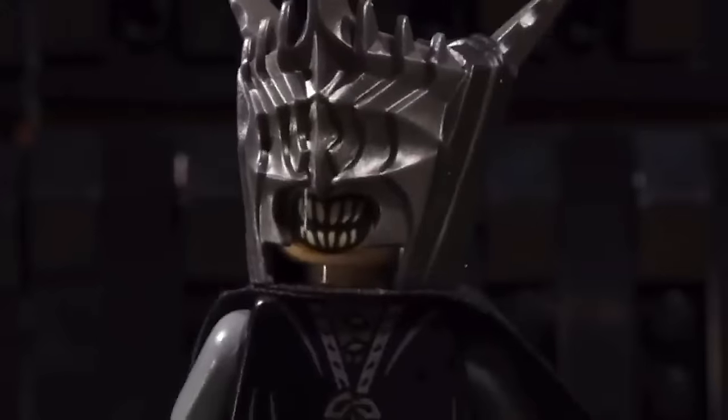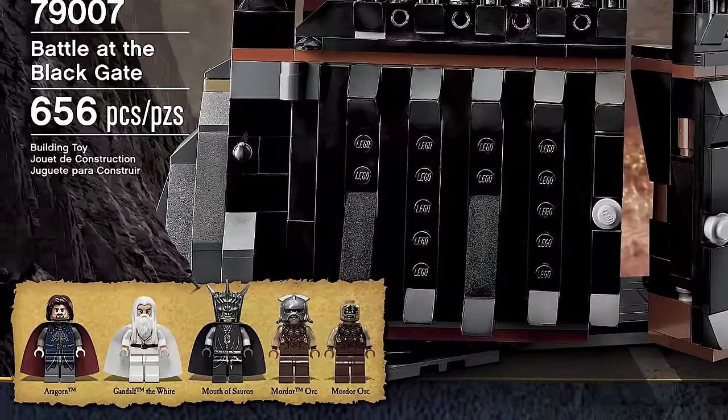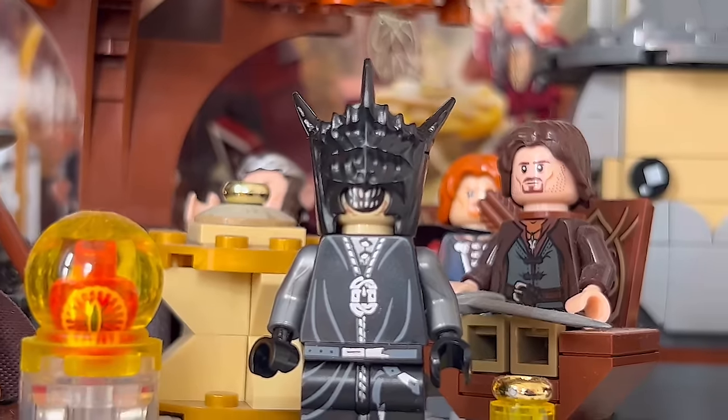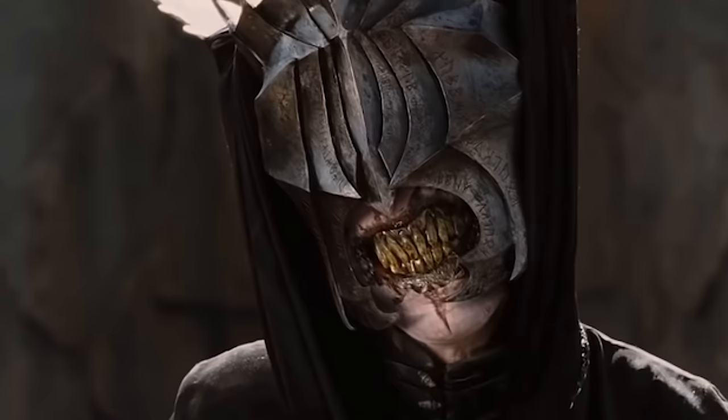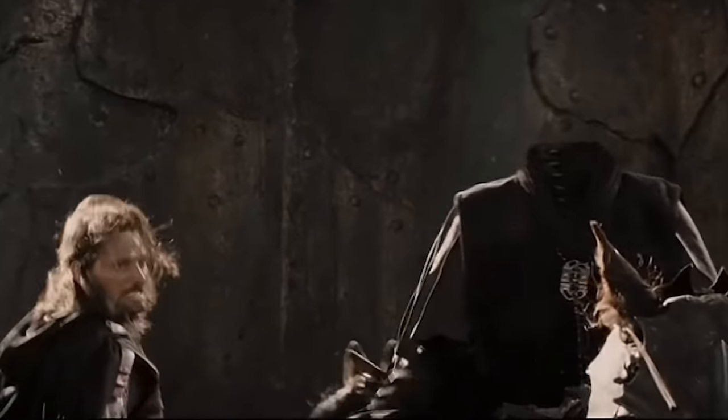We also have the Mouth of Sauron, who has only ever been released once before, back in 2013's Battle at the Black Gate. He is the Lieutenant of Barad-dûr, a servant and herald of Sauron, and it's cool to see him included because the old version of this minifigure sells for over $70.